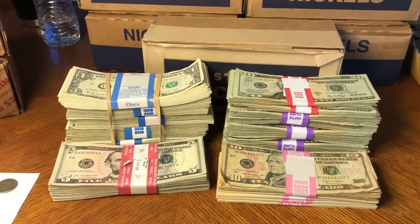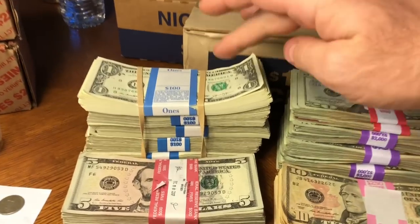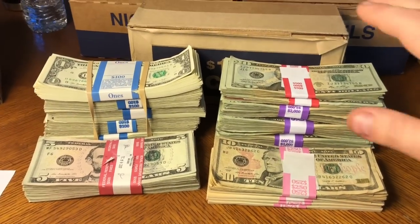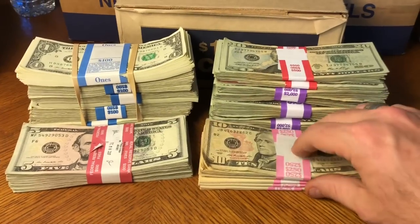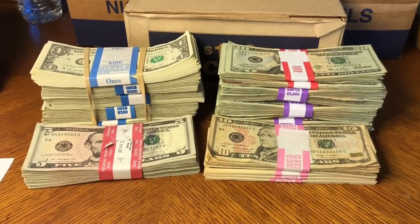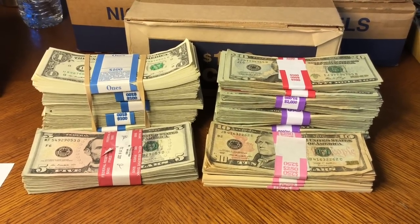Hey guys, it's Rob from Rob Finds Treasure. I pulled a bit of money out of the bank today and tried to ask for no new bills, but we do have some new bills in here. We've got about $700 in 20s, $50 in 1s, $50 in 5s, and $1000 in tens. We're going to hunt it, and if I find anything cool I'll bring it in, otherwise I'll wrap it up at the end.